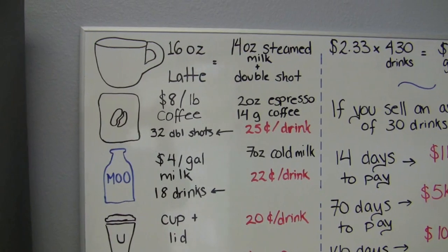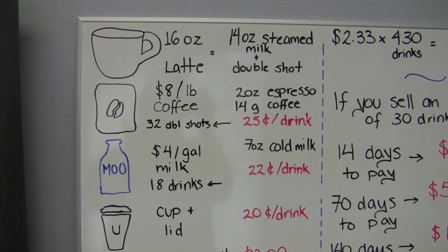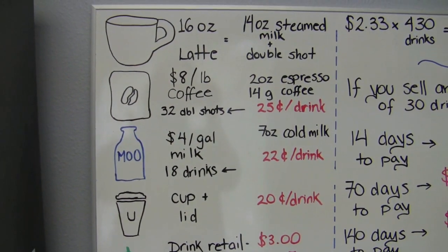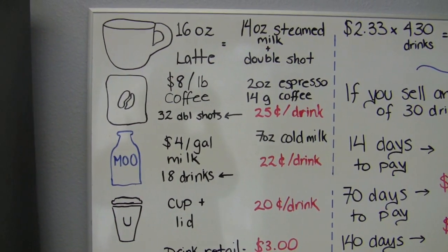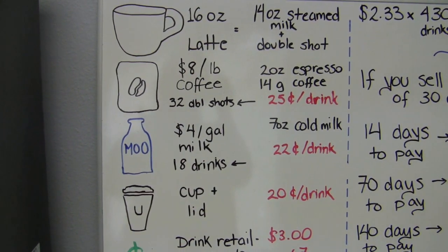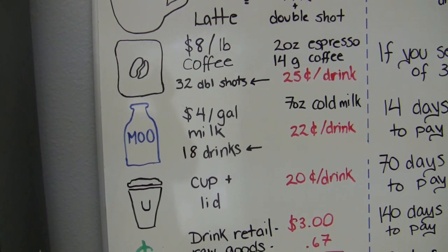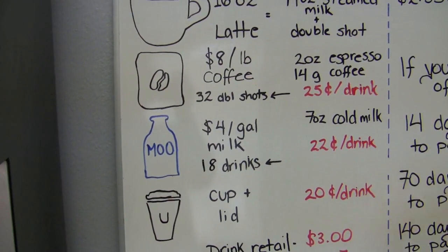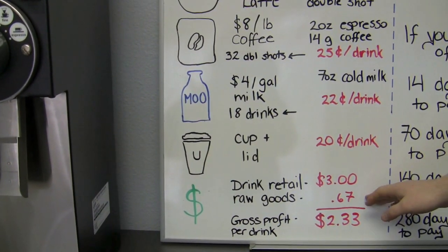A pound of coffee is roughly $8 wholesale — that'll range depending on your location. You get 32 double shots out of a pound of coffee. A double shot of espresso is 14 grams, which is 2 ounces. Based on that, you're looking at 25 cents a drink for the espresso. For milk at $4 a gallon, a gallon gets you 18 drinks at 7 ounces cold milk each, coming to 22 cents per drink. A cup and lid runs about 20 cents. That brings our total raw goods to 67 cents inside that cup for a 16-ounce latte.